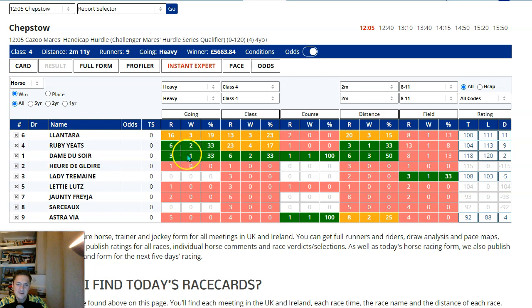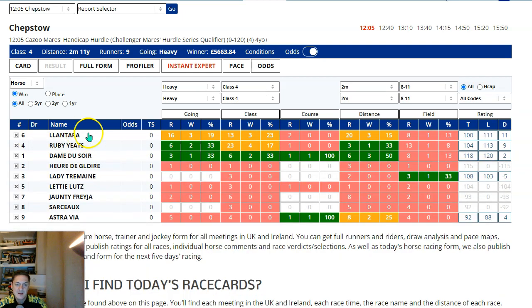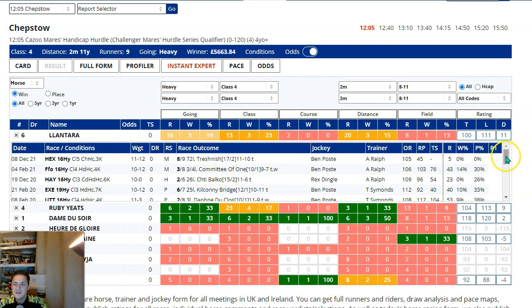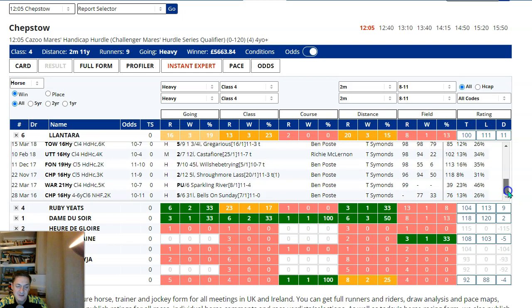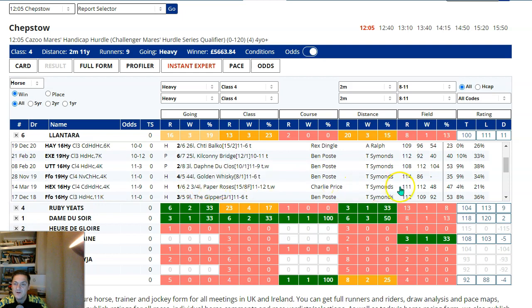One of the things that surprises me more people don't know — because I use it literally every race — is that if you click on a particular crosshair of row and column within Instant Expert, it brings up those races. So clicking on Dan Du Soire's heavy ground form shows me those three races. Lantara has run 16 times on heavy and won three of them — I can see all 16 here.